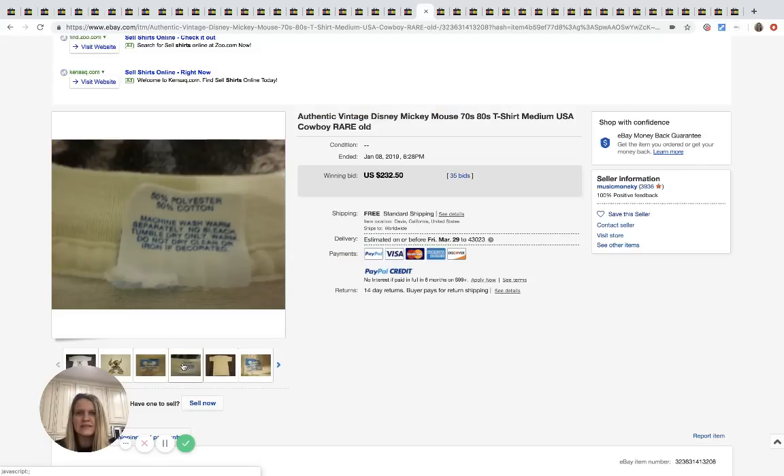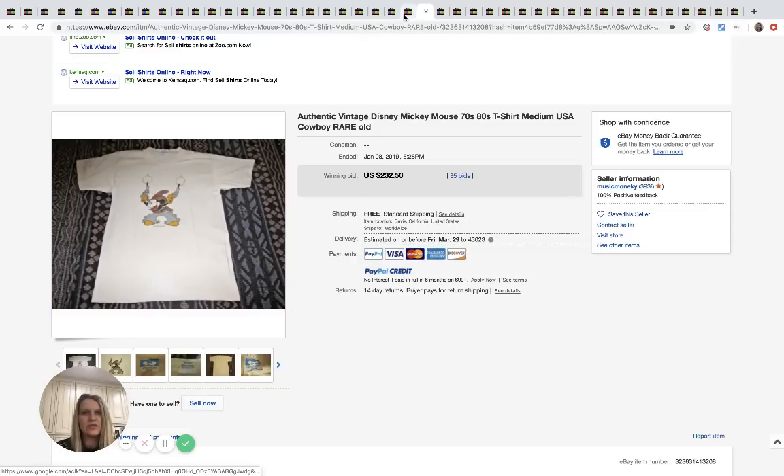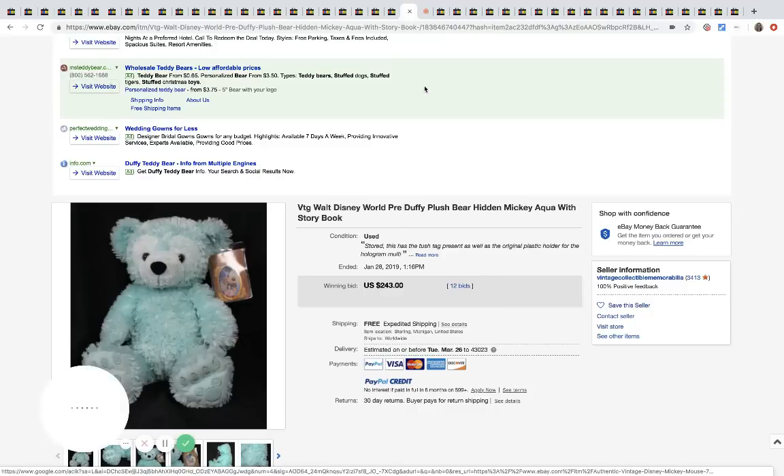This is a vintage Mickey Mouse t-shirt — the cowboy Mickey design. It sold for $232.50 with 35 bids and free shipping.